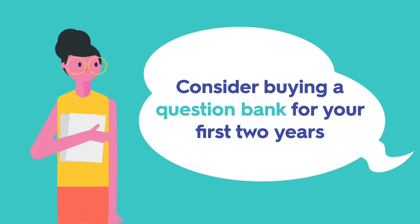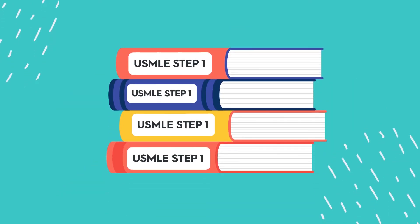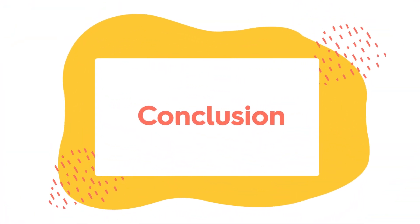Consider buying a question bank during your first two years of medical school as a companion to your curriculum. However, also save a question bank for your dedicated USMLE Step 1 study time, as you'll want to be doing questions every day at that point.